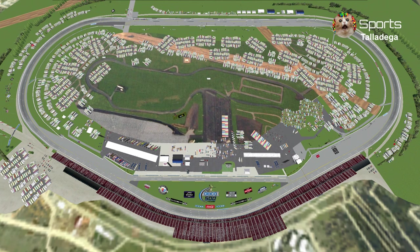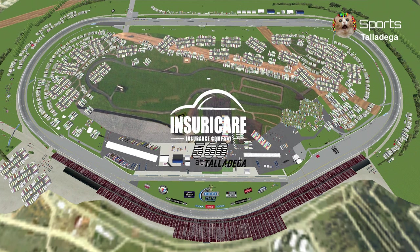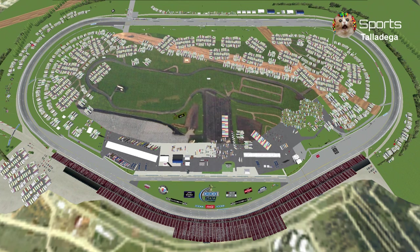Welcome to the Talladega Super Speedway for the InsureCare 500, one of the biggest and baddest tracks on the schedule with speeds up to 200 miles per hour, 4-wide battles, flips, and most importantly, the big one.